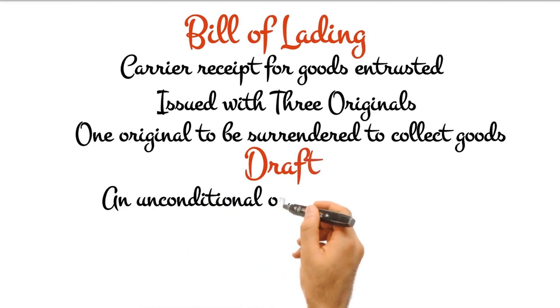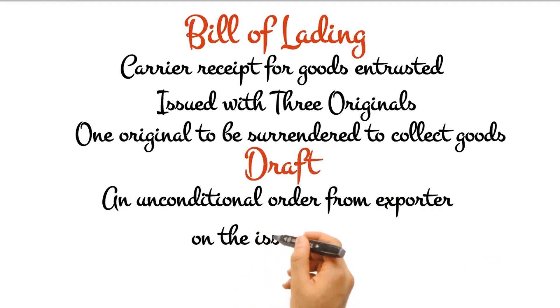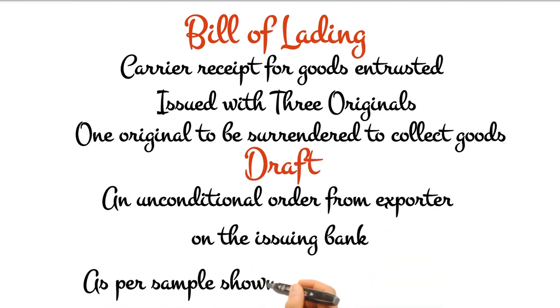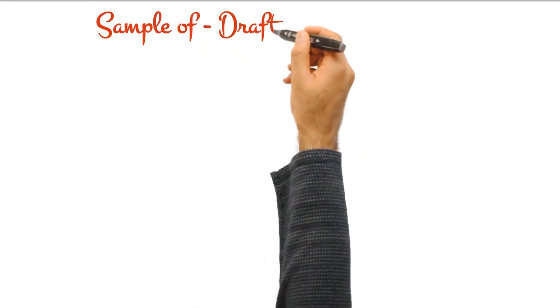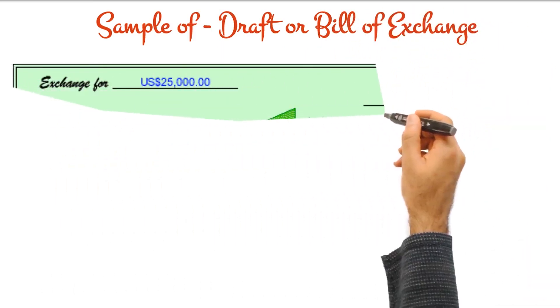The bill of exchange, commonly referred to as the draft or the bill, is an unconditional order in writing, signed and addressed by the exporter to the confirming bank or the issuing bank usually. The draft requires the drawee to pay the drawer a certain sum of money at sight or at a fixed or determinable future time.